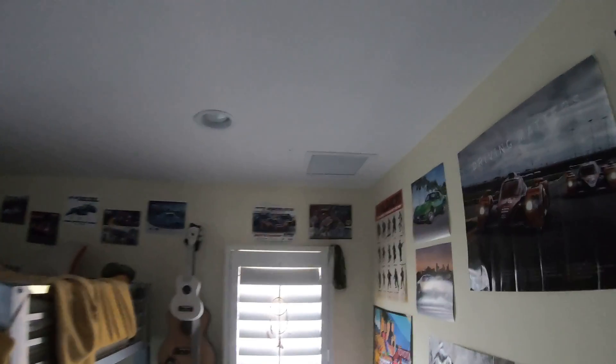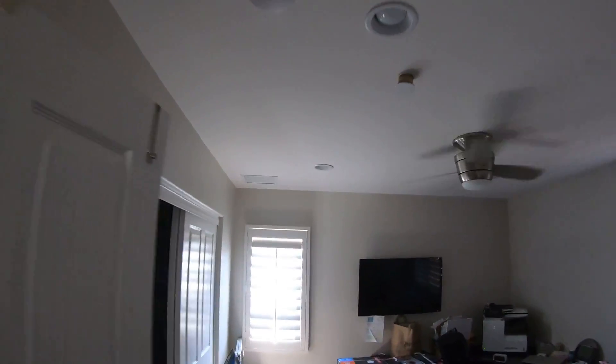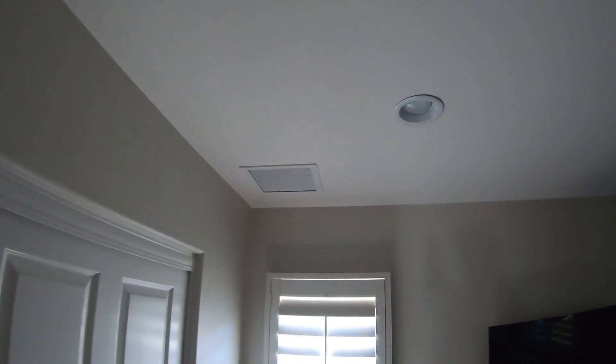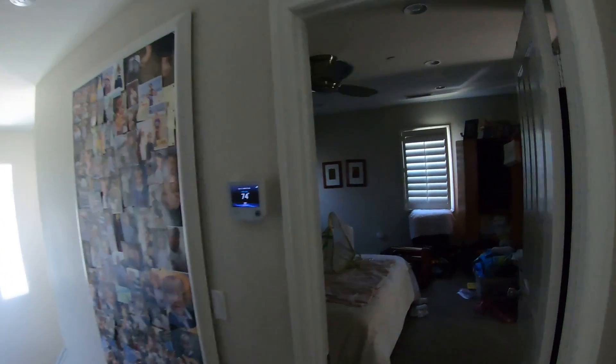We added one in the ceiling above the stairwell right there. We added another one in the upstairs bedroom which is west facing — this is actually the hottest room in the house and now it's very cold because of it. We added another one in the other bedroom in the ceiling right there, and these are 12 by 12 bar type return grills. Then we added one more over here in the master bedroom.